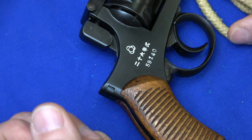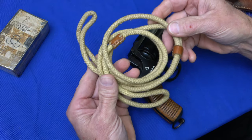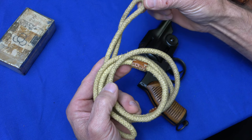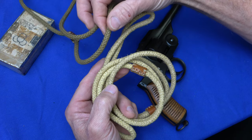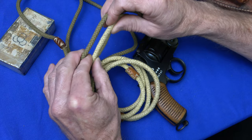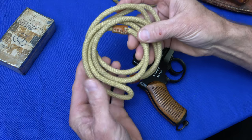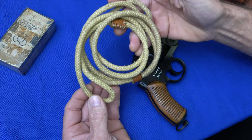Next we have a lanyard for the Type 26 revolver. This lanyard is slightly larger than a lanyard for a Type 14 — the Type 14 lanyard is 6 millimeters in diameter, while the lanyard for the Type 26 is 7 millimeters in diameter, so just slightly larger. This lanyard was used not only on the Type 26 revolvers but also on the flare pistols.